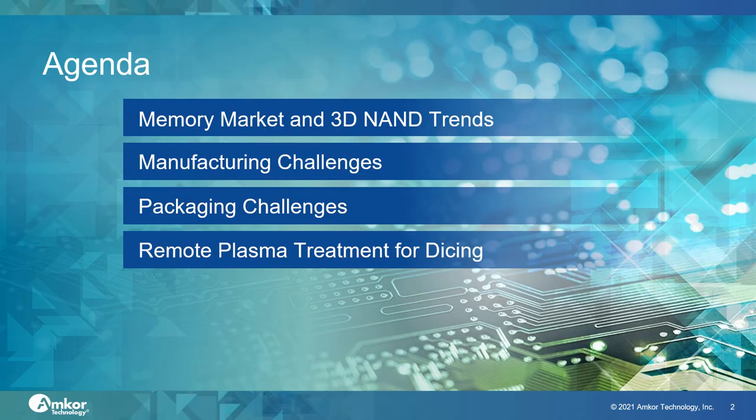I'll give a brief overview of the memory market and trends in 3D NAND technology, followed by a discussion on the manufacturing and packaging challenges that need to be addressed to maintain high profitability, yield, and reliability as the memory technology advances and volumes are increasing. I'll follow this up with a specific application in memory wafer dicing, which is utilizing various plasma treatments to maintain a high strength for the very thin singulated memory die.